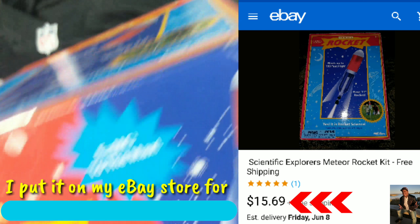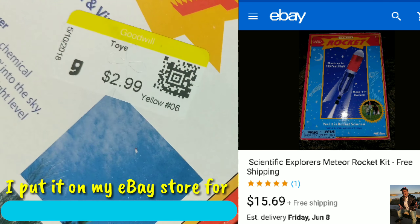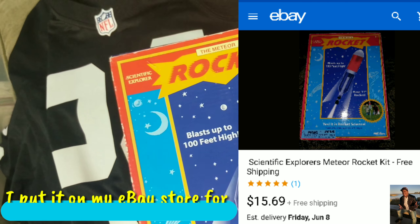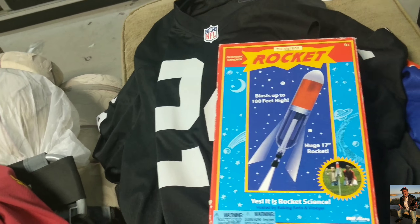I got some rockets items here for like a dollar or something. That's all I found today - let's go to the other sales.